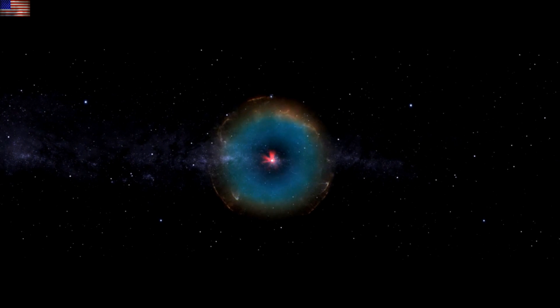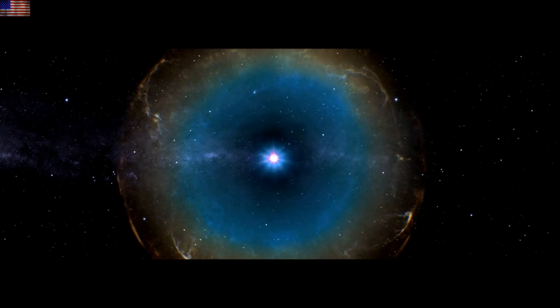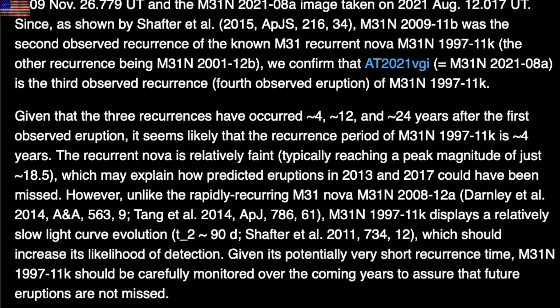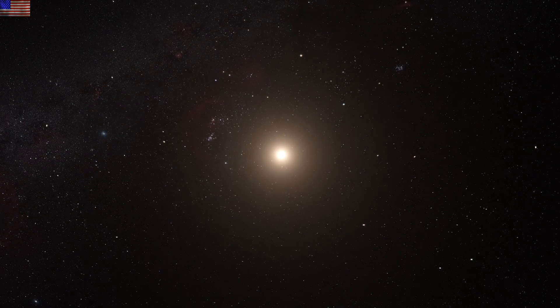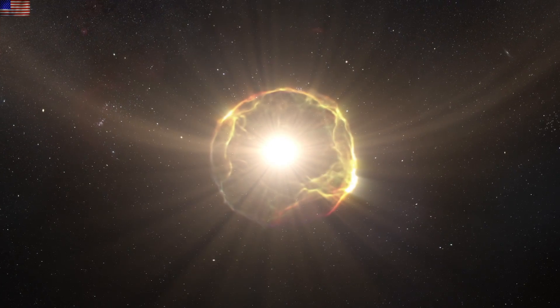Folks, this might not be the most prolific recurrent nova on record, even in its own galaxy, but this one has now gone off four times — or that's what they've seen — and it's so faint they're almost absolutely certain they've missed some. They plan to do excess monitoring on this in the coming year so as to not miss the next one, but for now it's another nova repeater and another realization they have missed quite a bit in space.